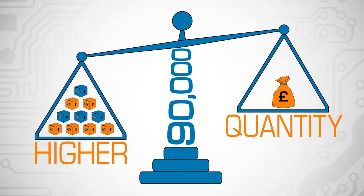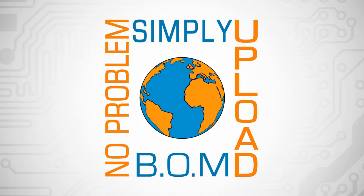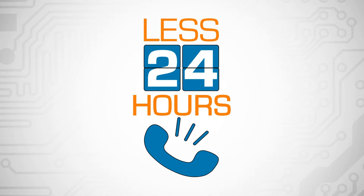Need a higher quantity than you can see online? No problem. Simply upload your bill of materials to receive a full quotation in less than 24 hours. Or phone us now and receive a quote instantly.